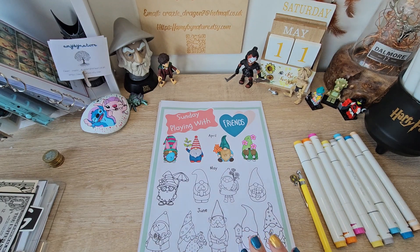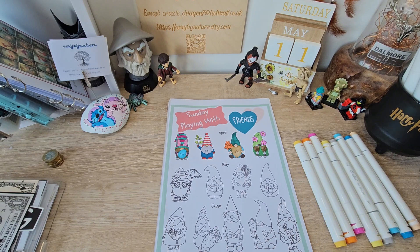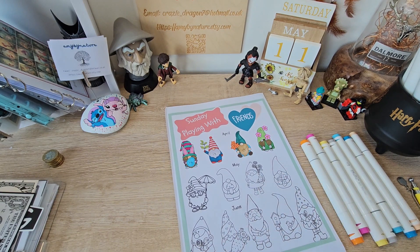We're going to start with Judy's Sunday Playing with Friends, and I have decided that I'm going to do the low budgeting way.